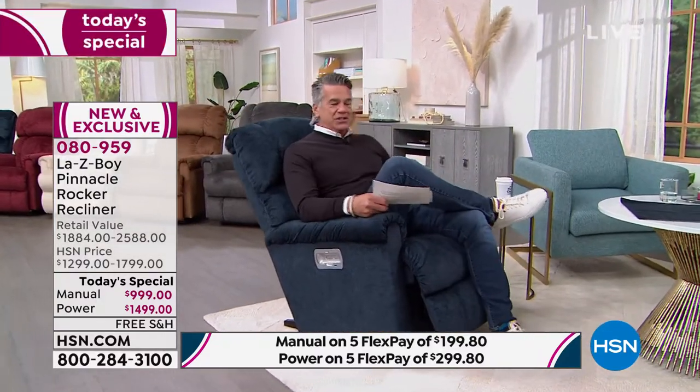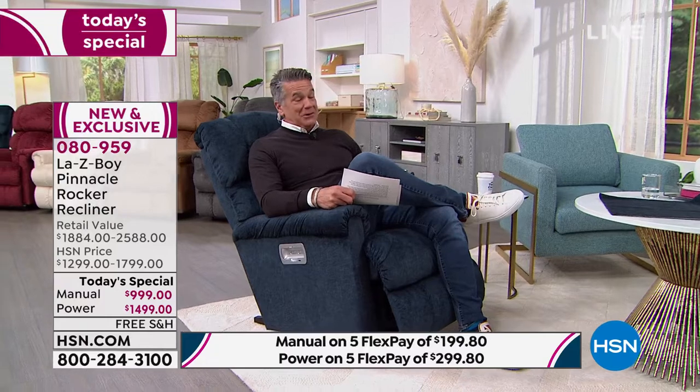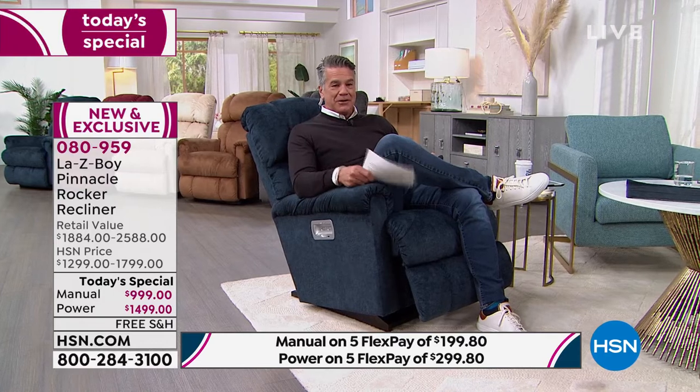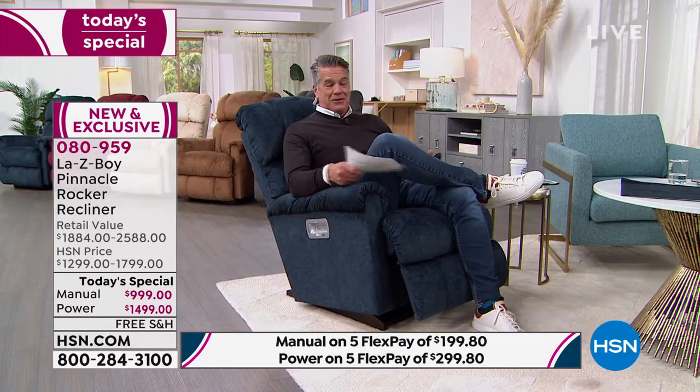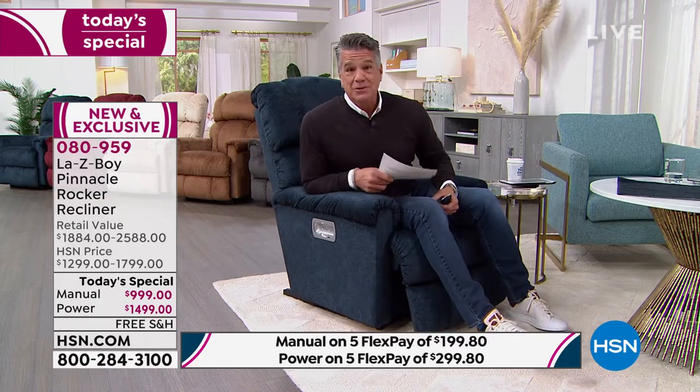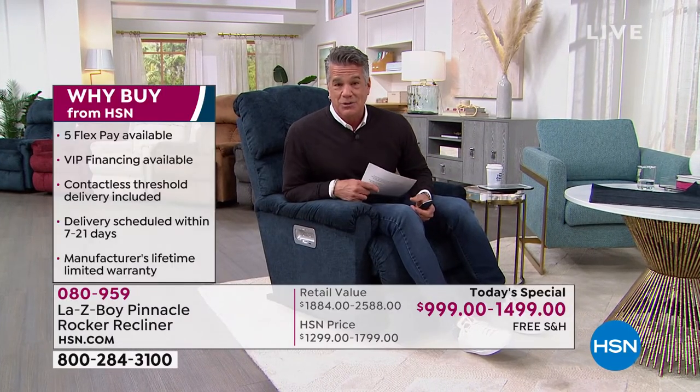I'm going to sit down and introduce our special guest, who has been the brand ambassador with La-Z-Boy for over 25 years. It's amazing that a company that's been around for almost 100 years has one of their top brand ambassadors for over 25 years — these guys are doing something right. They stand behind their chairs, their patented features, and they stand behind you with that lifetime warranty.